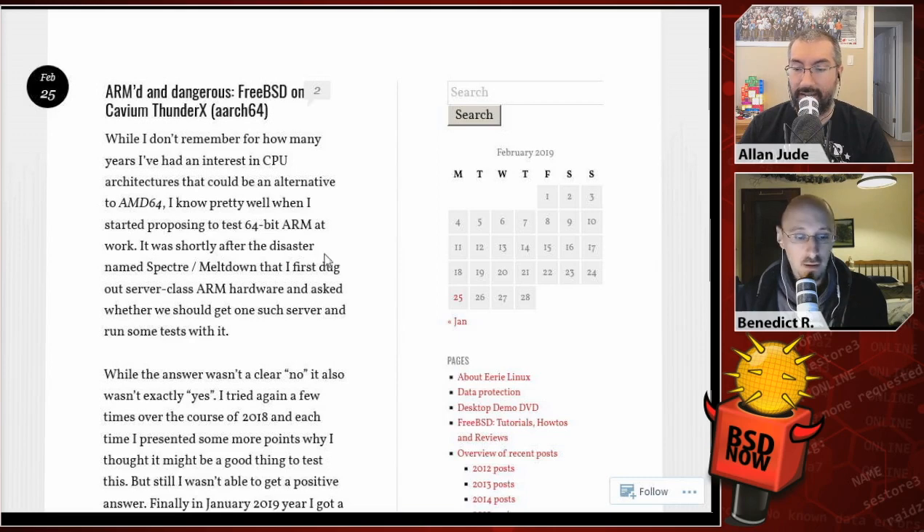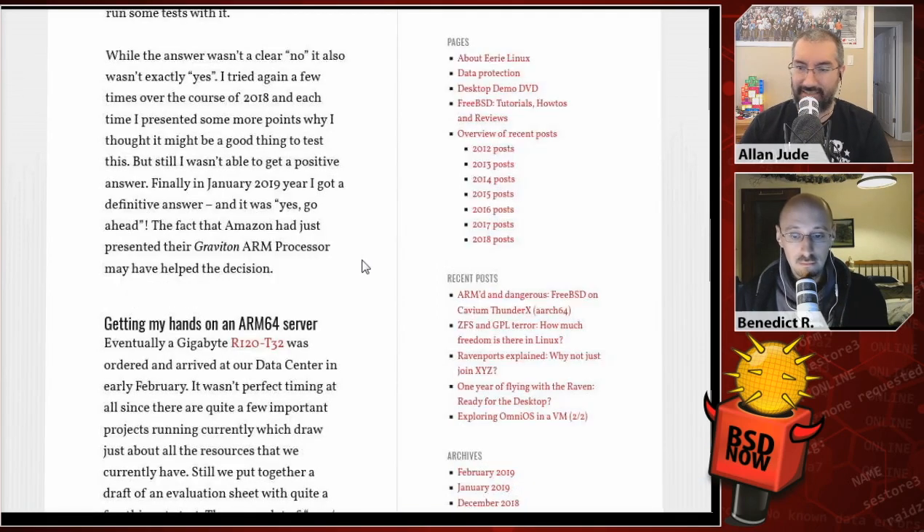It was close after the disaster named Spectre/Meltdown that first dug out the server class ARM hardware and asked whether we should get one such server to run some tests with. I think most of the ARM stuff was not vulnerable to Meltdown, but was vulnerable to some of the variants of Spectre. While the answer wasn't a clear no, it also wasn't exactly yes. I tried again a few times over the course of 2018, but still wasn't able to get a positive answer. But finally, in January 2019, I got a definitive answer, and it was yes, go ahead.